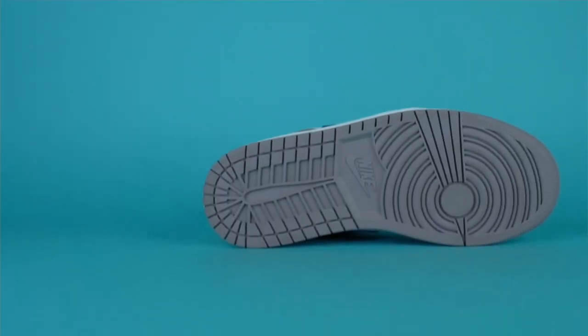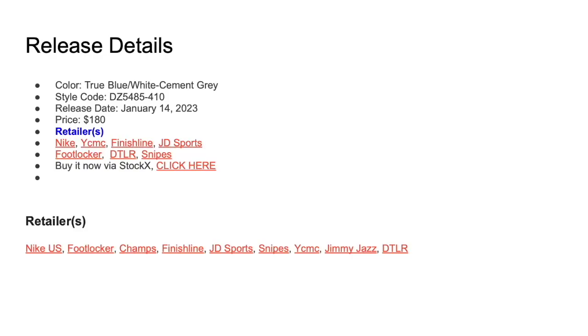If you're looking to grab a pair, the style code is DZ5485-410 and the retail price is $180. Retailers carrying the shoe include Nike, Shoe City, Finish Line, JD Sports, Foot Locker, DTLR, Snipes, and several others. If you want to get the shoe right away, you can also check eBay or StockX — see the link below.